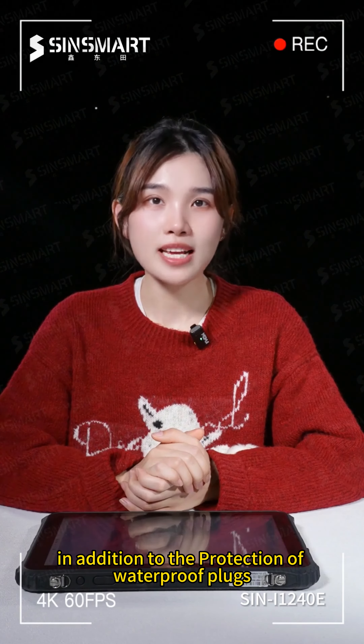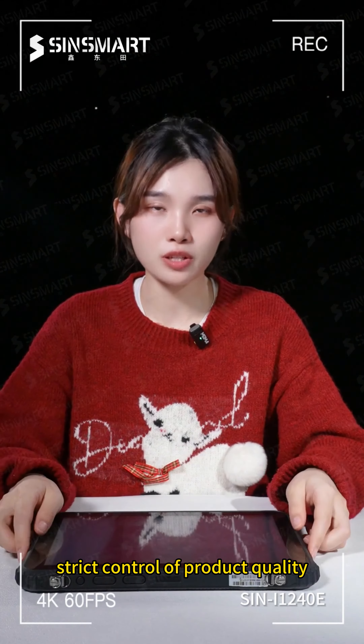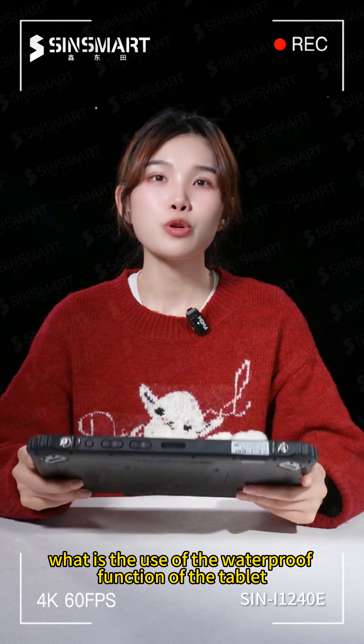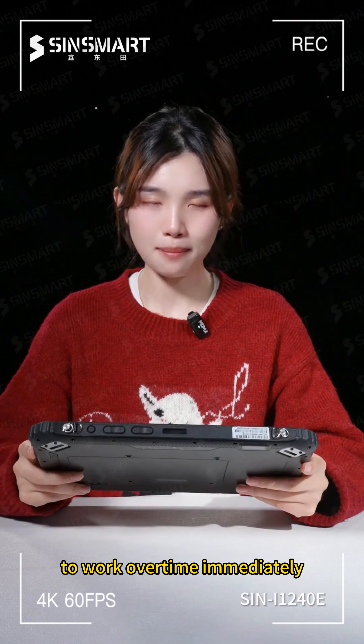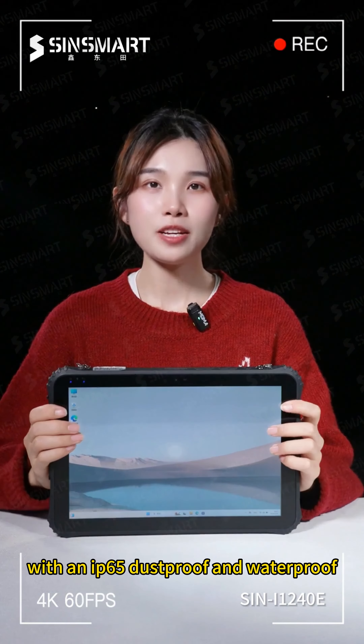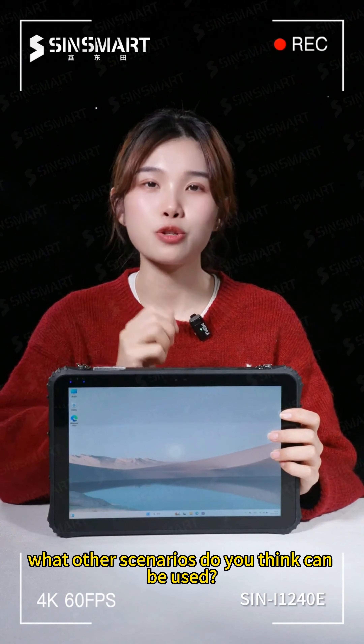Of course, in addition to the protection of waterproof plugs, this is also inseparable from SynSmart's strict control of product quality. The waterproof function allows you to keep working even in wet conditions. With an IP65 dustproof and waterproof rugged tablet computer, what other scenarios do you think it can be used in?